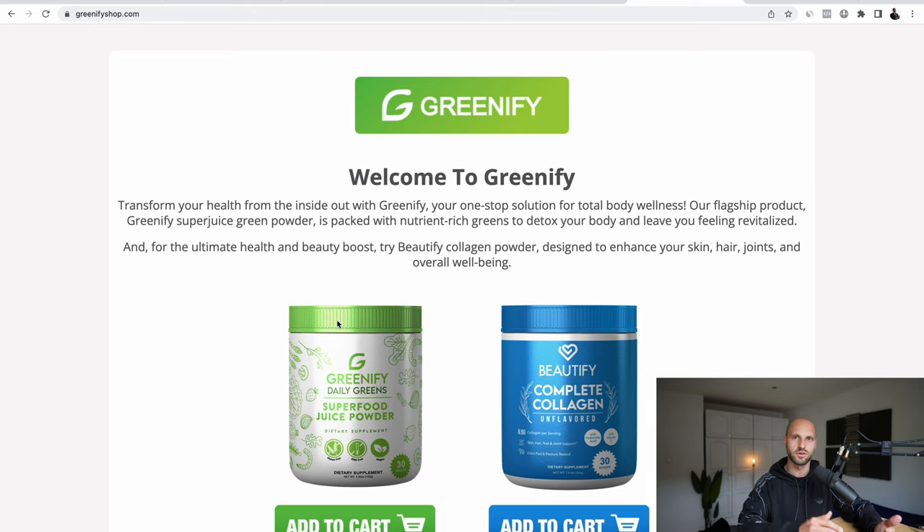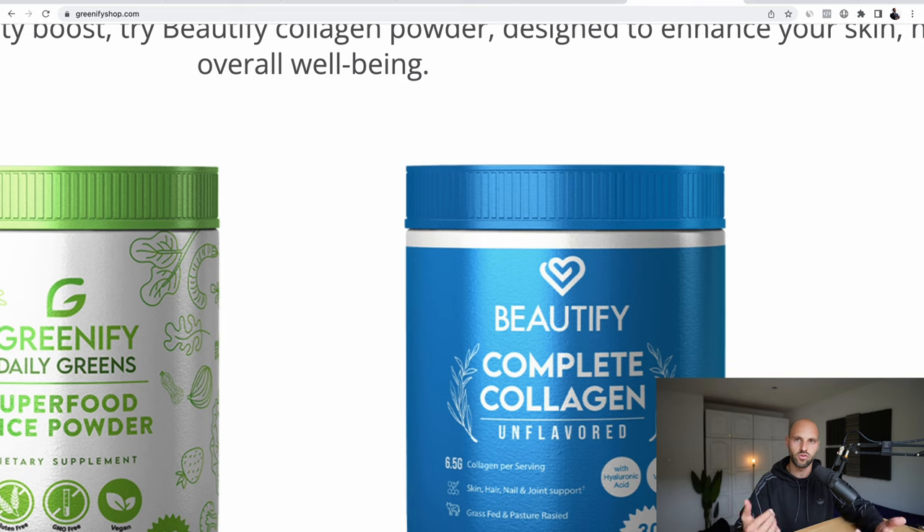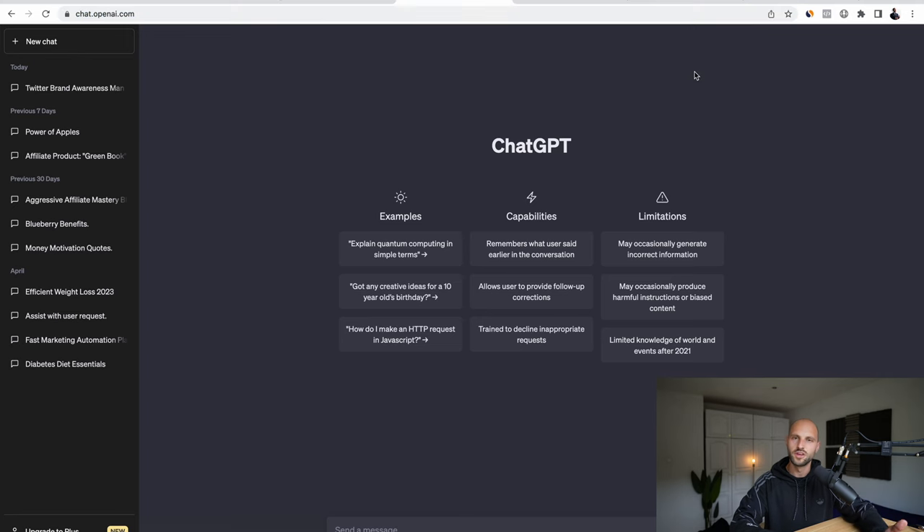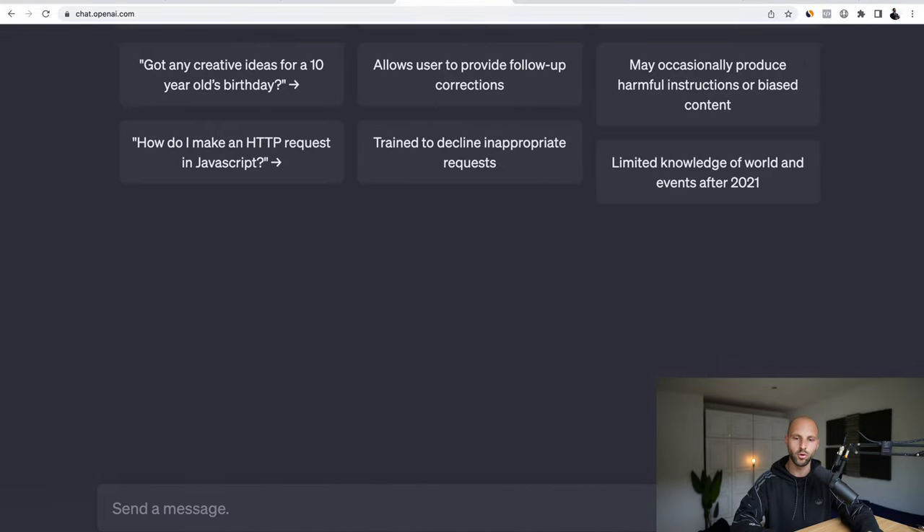Basically, we're going to try to convince people that they need collagen. I actually consume collagen — I have collagen powder in my house and I use it. It's a pretty good supplement for your joints, ligaments, and tendons. To create this book we're going to use ChatGPT — an AI tool that will create this book for us with a very cool twist. When you open ChatGPT at chat.openai.com, go to the search box at the bottom where the prompt is.